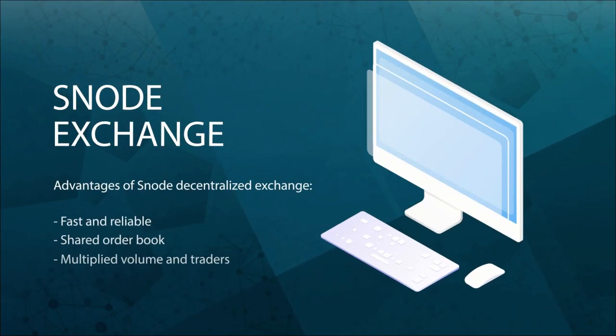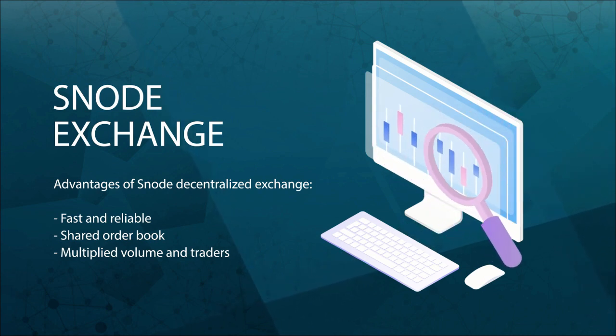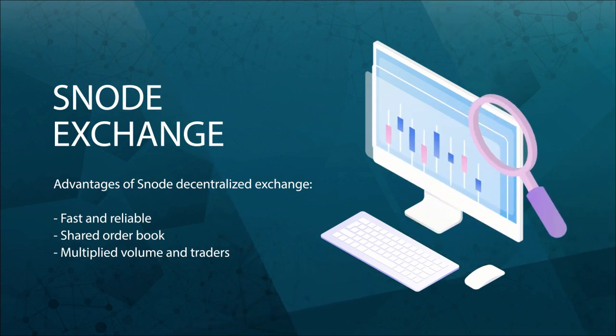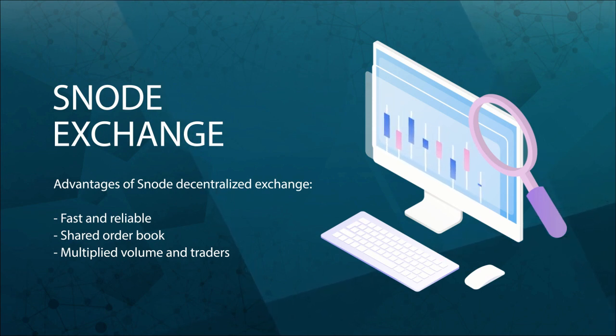Snode Exchange is our very own decentralized exchange. The Snode DEX shares its order book with other exchanges in a common network to increase liquidity and provide an extra exchange option for our project network. DEX users can trade Snode Coin as well as most of their masternode coins on our trading platform.